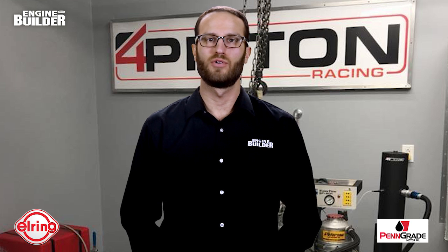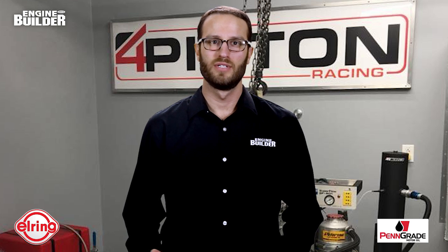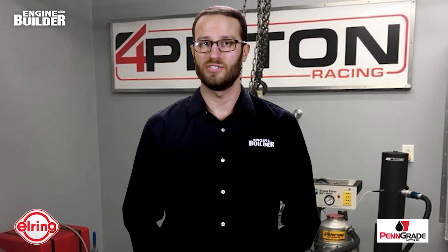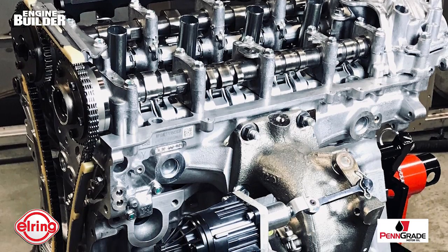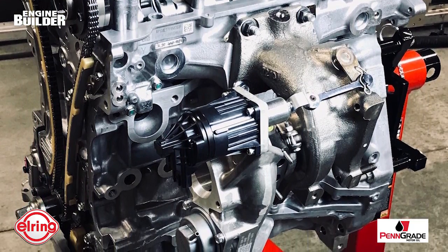The first year Four Piston started building engines, the shop completed about 30 builds. Last year the shop did 160 engines, and this year Wilson estimates they'll do 200. While Four Piston Cylinder Heads does a lot of work on Honda K-series engines, the shop recently started putting resources into further developing Honda's new Civic Type R K20 C1 engine.